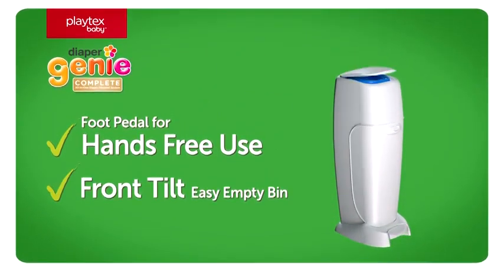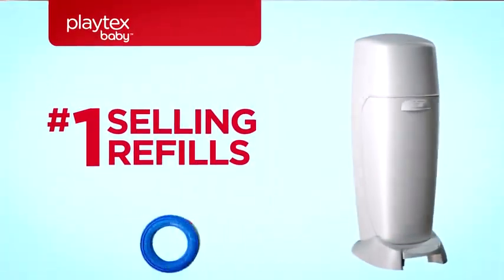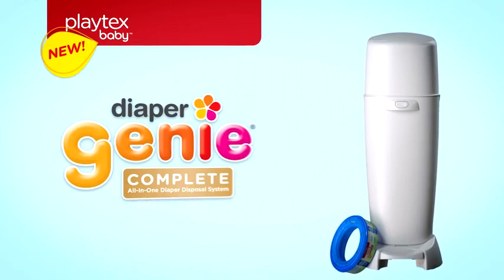Just step and toss. Emptying is easy, too. Now back to making memories. And pick up the number one selling Diaper Genie refill to help seal in odor.